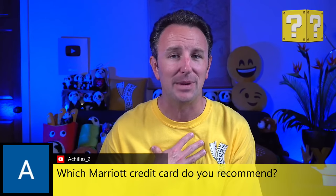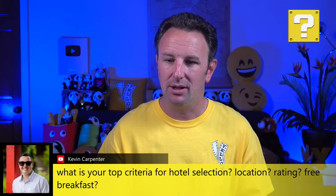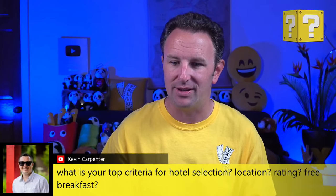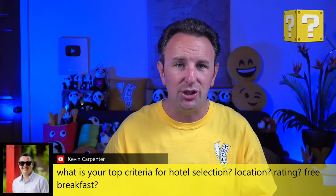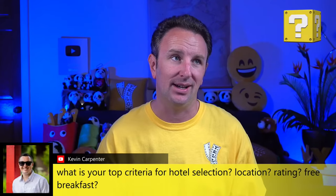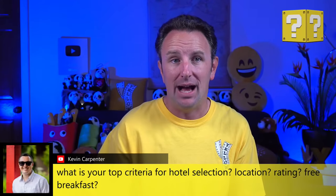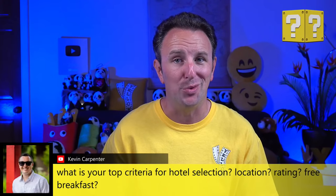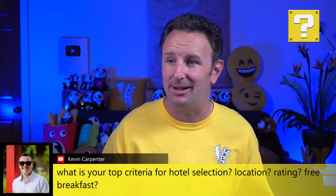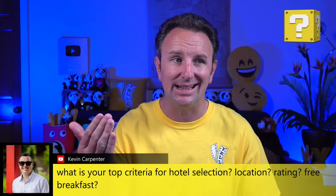Kevin asks what my top criteria for hotel selection is. Probably location as number one — I want to be in a good location. I like quiet rooms and roomy rooms with enough space for my luggage. I like good bathrooms with good water pressure. And I like a good breakfast, ideally free. As a Titanium member in Marriott Bonvoy, I get free breakfast in a lot of these chains, which does make a difference.